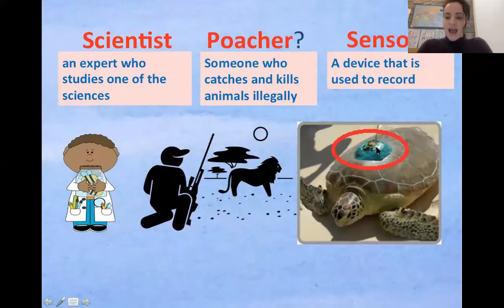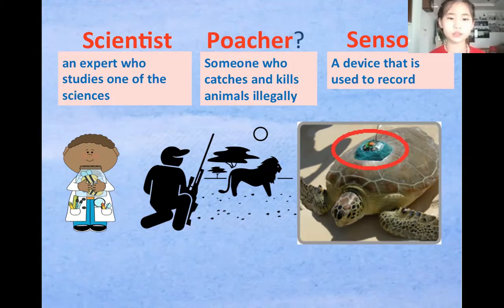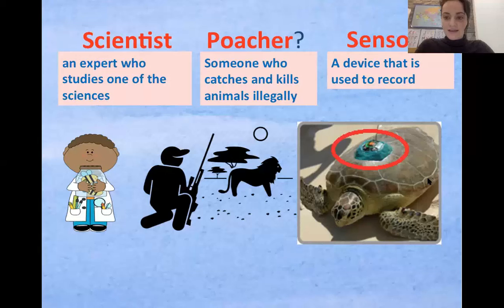Can someone read the definition for a scientist? A scientist is an expert who studies the sciences. What is a poacher? Someone who catches and kills animals illegally. Illegally means it's against the law — it's not allowed. So if animals are protected by the law, the government says you cannot kill these animals, but poachers still kill them illegally. And last, we have sensor — a device used to record things. Sensors can record where animals are or detect movement in a sea turtle nest, sensing things like movement, location, and heat.